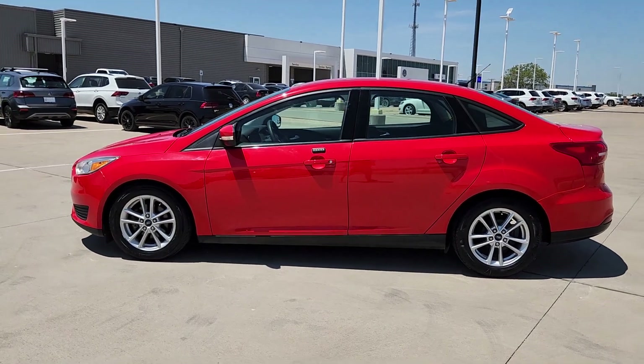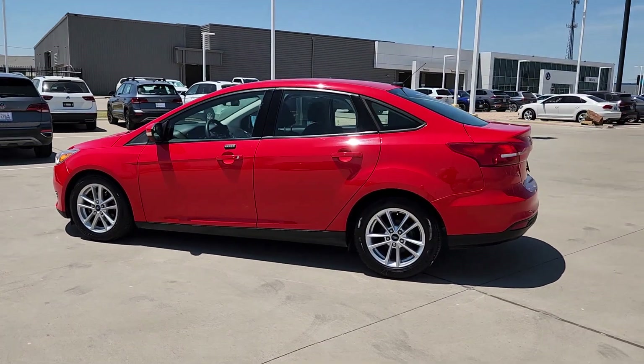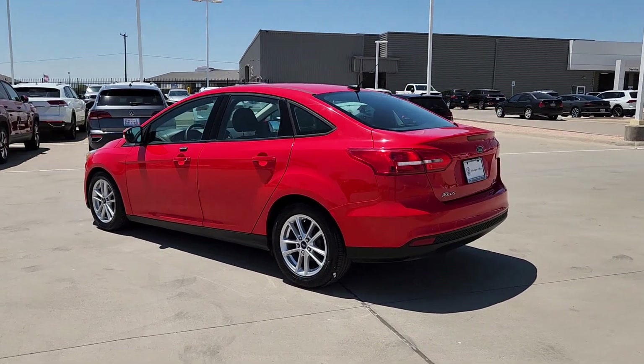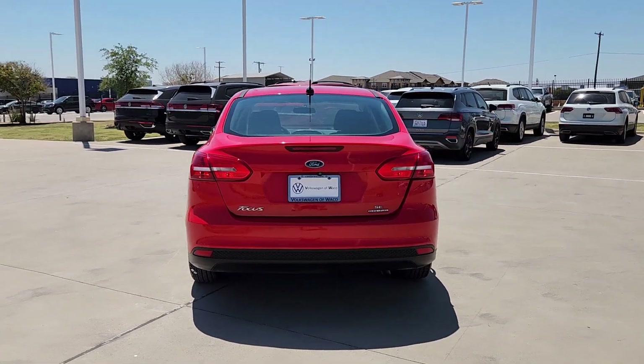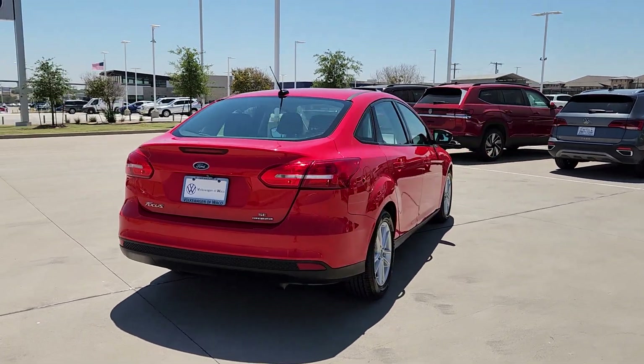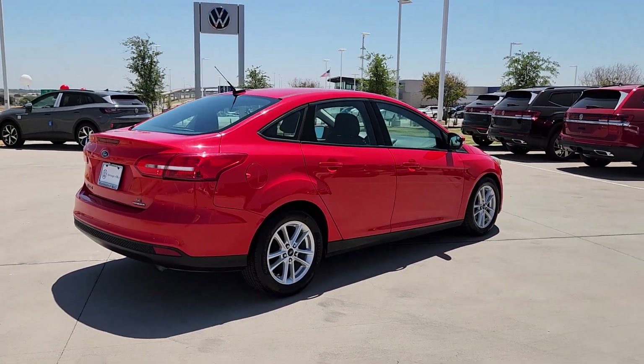Take a moment to check out the 2016 Ford Focus. With less than 90,000 miles on the odometer, this vehicle provides excellent value. Here's a sporty Ford Focus, the compact that's practical and fun to drive.